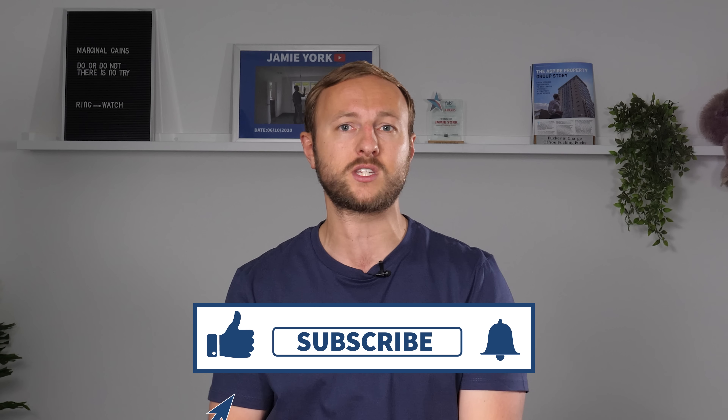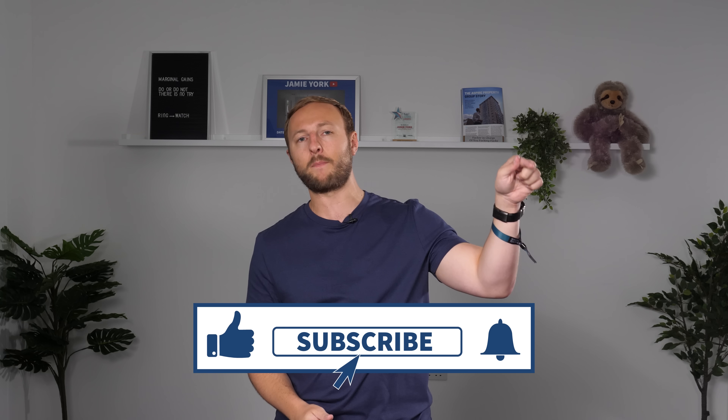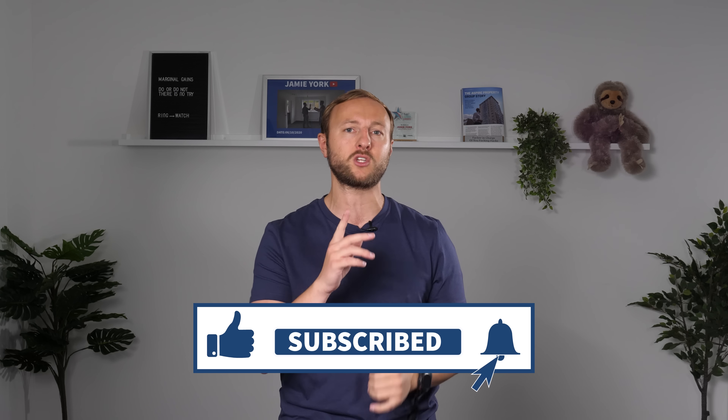If you've been watching these videos for a while and you're not a subscriber, you are missing out on a lot of really cool stuff. Make sure to tap that subscribe button and the notification bell so you don't miss out. And if you could tap that like button, it helps me out a lot on the channel. I'll see you in the next video.